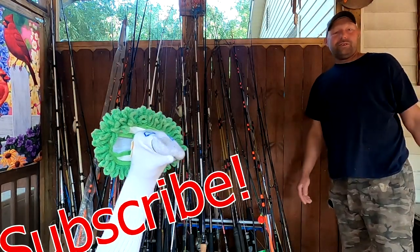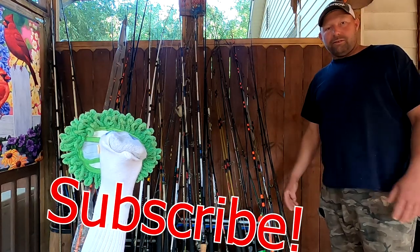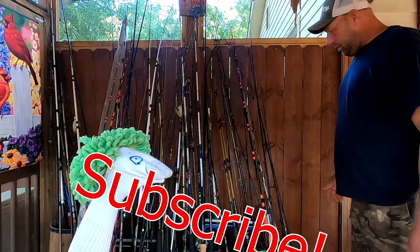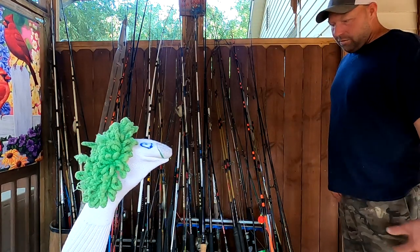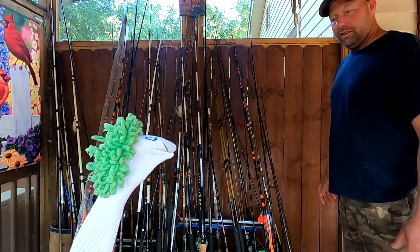Alright boys and girls, we're going to do some fishing today for some panfish and crappie, and it's going to be me and baby corn. We're going to get some rods, get our stuff together, and head on down to the river and see what we can do.